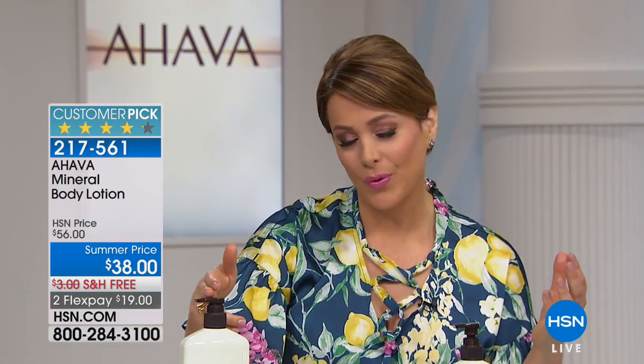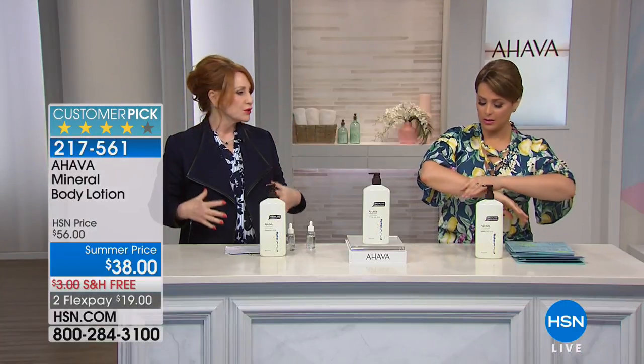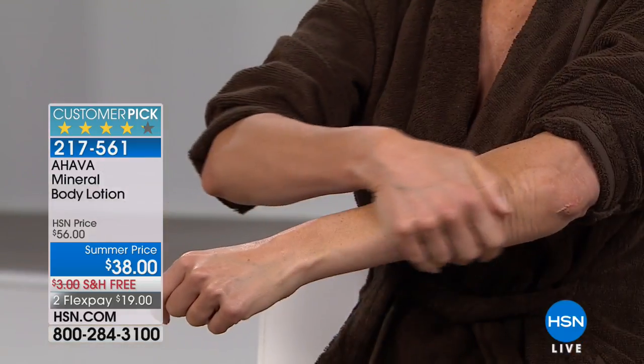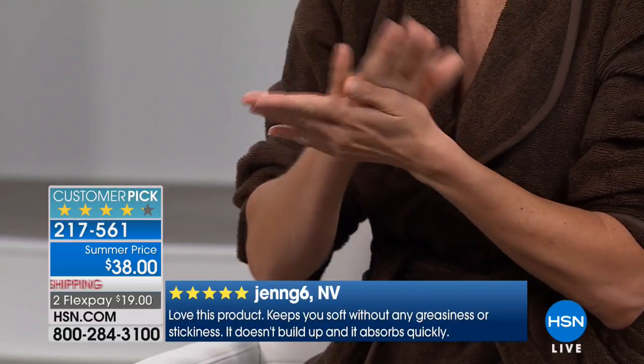When skin can't get hydration, we usually think thick, heavy, cakey, or greasy — but AHAVA's body lotion is never greasy. Today you're getting more than ever before. Dry skin feels like a dress that doesn't fit — too tight. Customers and reviewers describe this lotion as a silky glove. Beth calls it an 'invisible mega moisture glove for your body.' As skin ages, it loses radiance — that youthful glow we want back.